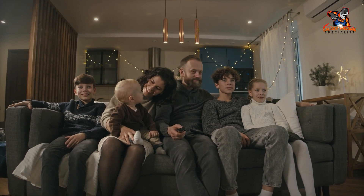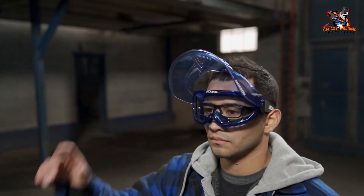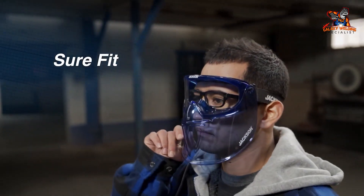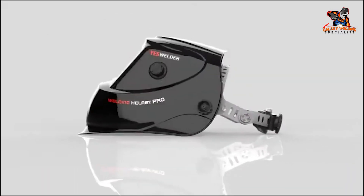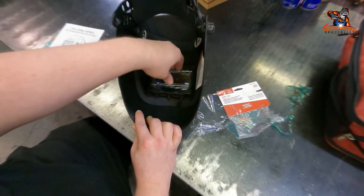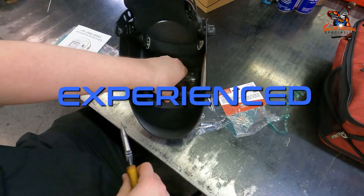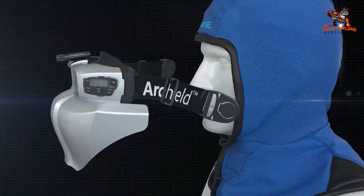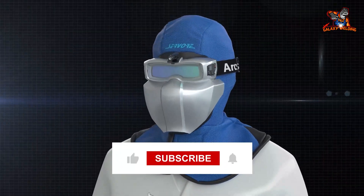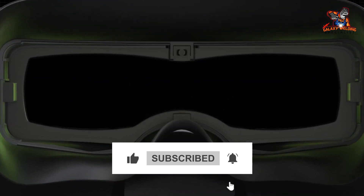Thanks for watching our video about the top 10 auto darkening welding goggles for 2023. We've explored a wide range of innovative welding safety products offering greater protection and versatility, from advanced face shields to smart goggles with auto dimming technology. Whether you're an experienced welder or just starting out, make sure you protect yourself with the most up-to-date gear available. Be safe and enjoy your welding — see you next time.